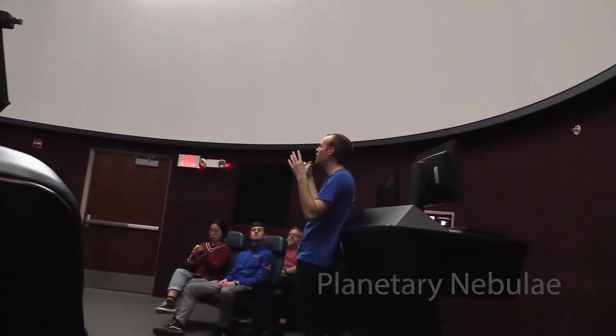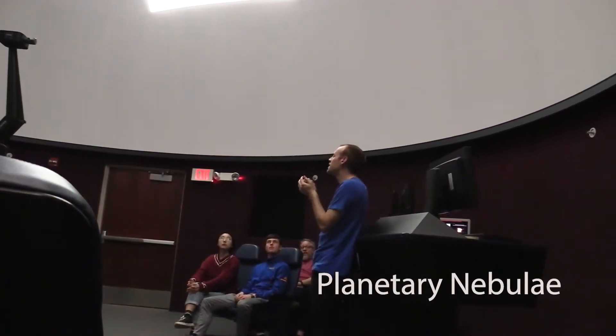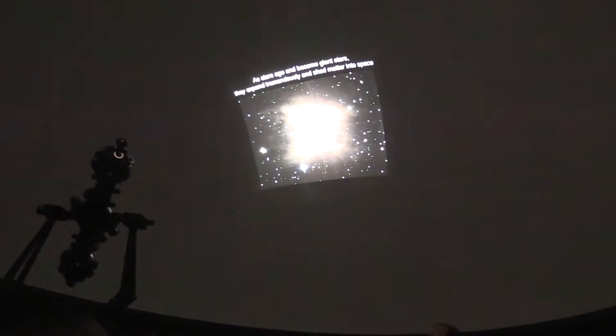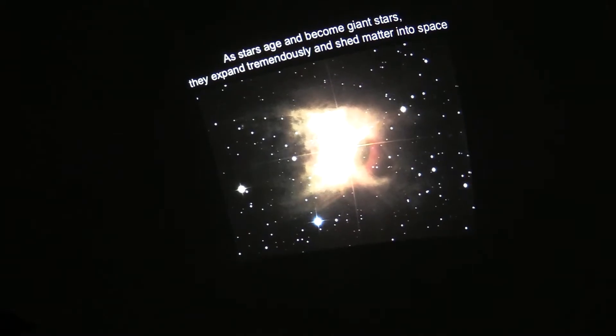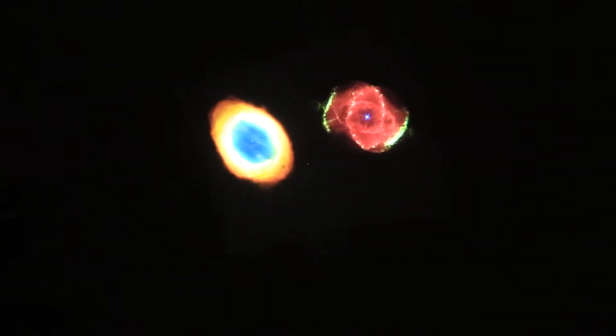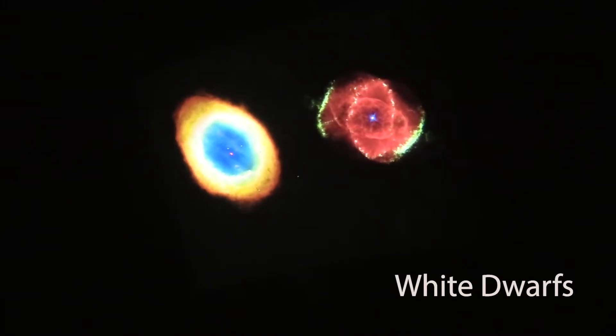It puffs out before the actual core can't hold on to the star anymore. This is where you get things that we call planetary nebulae, which is actually a very poorly named object. And you can actually see the white dwarf at the center.